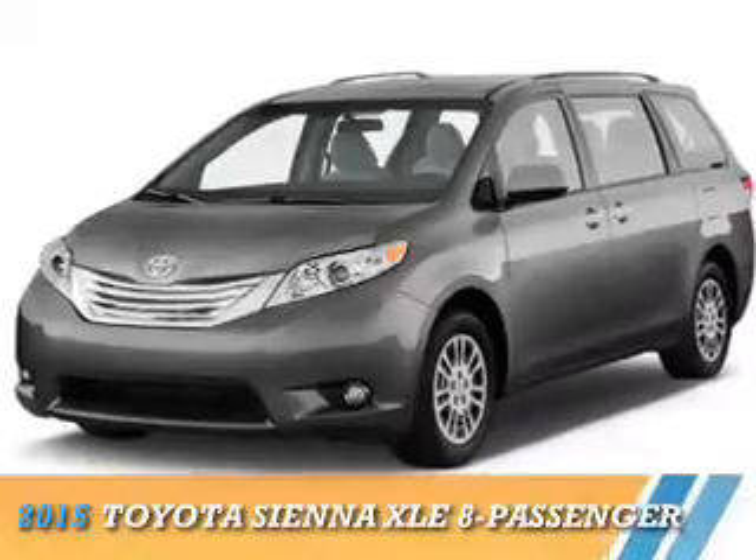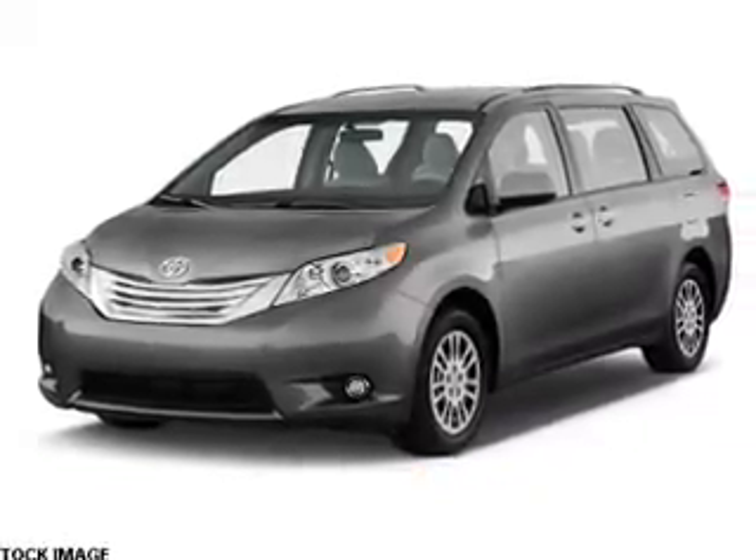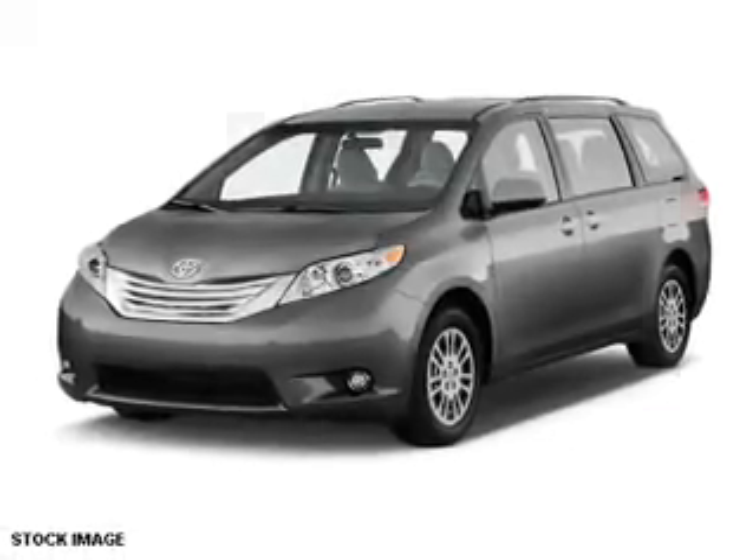Presenting the 2015 Toyota Sienna. It's powered by front-wheel drive, a 3.5-liter six-cylinder engine, and a six-speed automatic transmission.